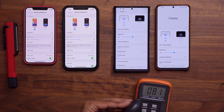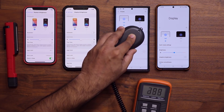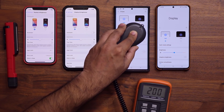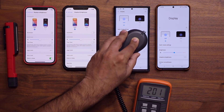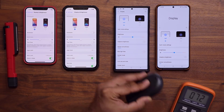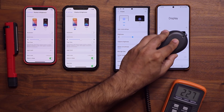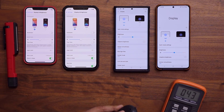Now let's do the Samsung Galaxy Note 20 Ultra, again at medium brightness. Interestingly, we only have 200 lux — 202 is the maximum I can get. And the Samsung Galaxy S20 Ultra at medium brightness gives us 224 lux.